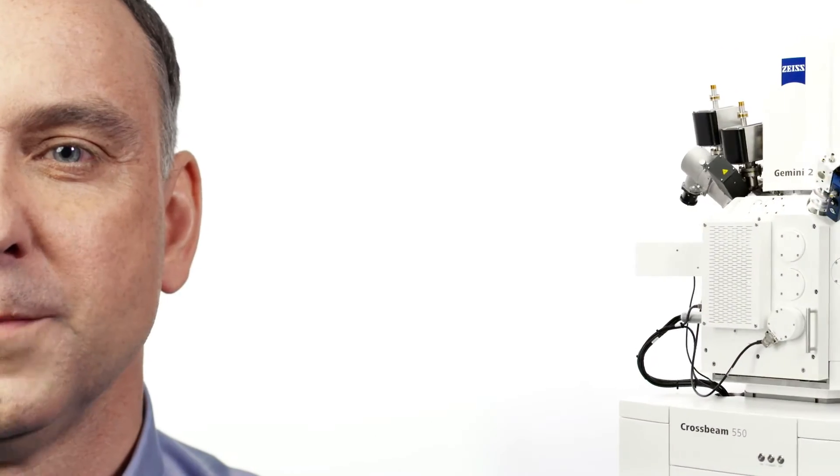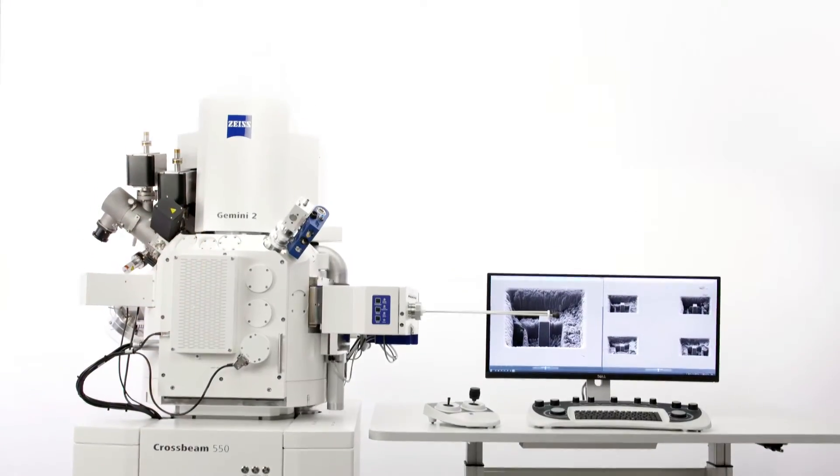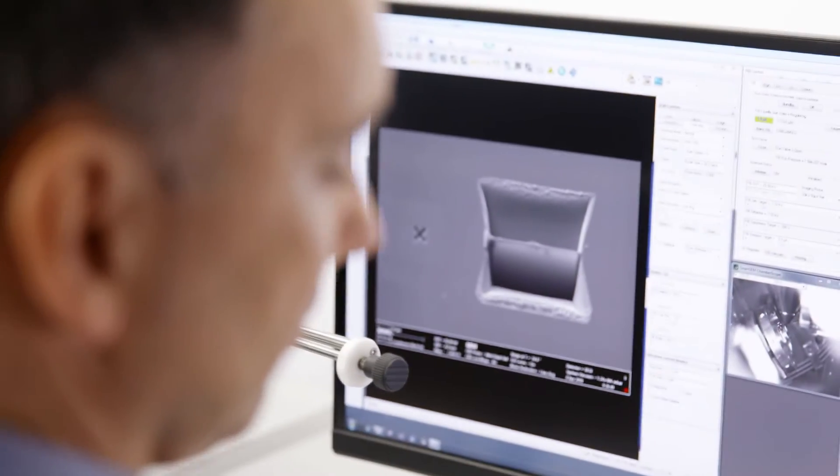Crossbeam 550 is your FIB-SEM for fast sample preparation with high precision. You achieve best 3D resolution through precise milling and surface-sensitive imaging in material and life science samples.